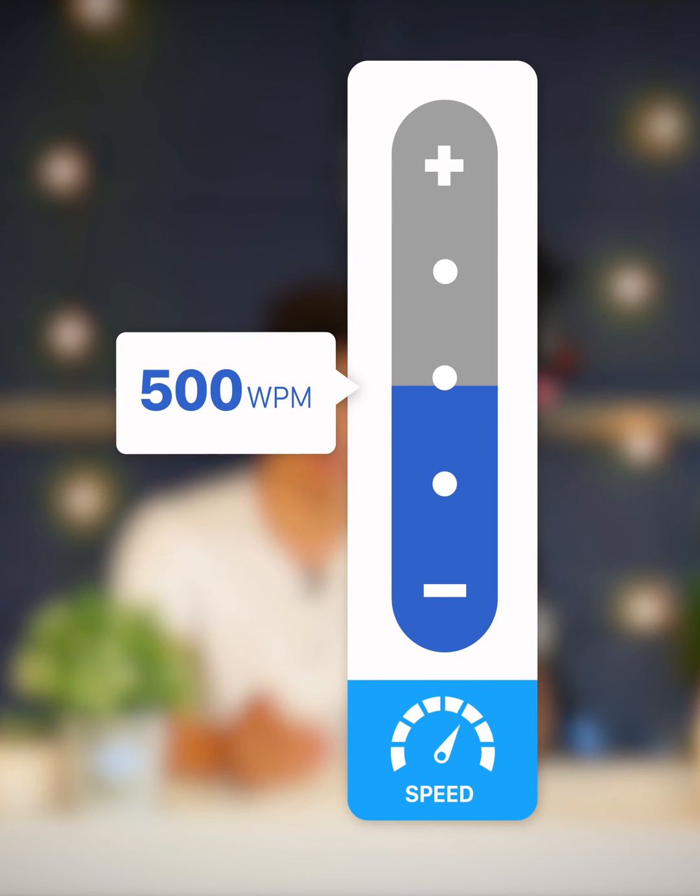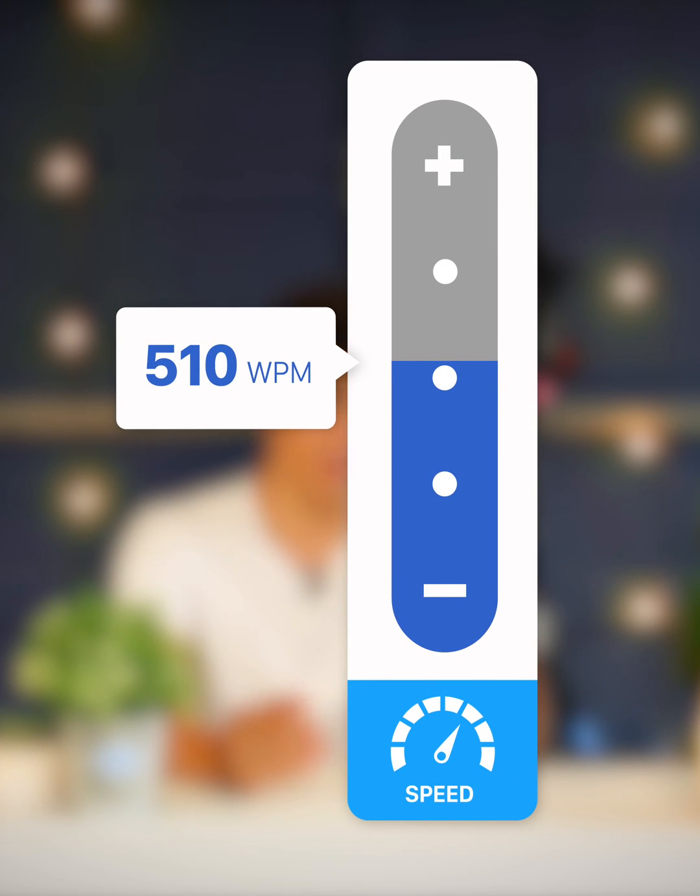What this button does is every 500 to 1000 words, it will increase your words per minute by a couple of words. That means that you won't notice the speed increasing, but it will be increasing, which means that over time you'll be able to listen faster and faster.